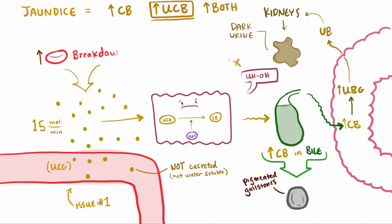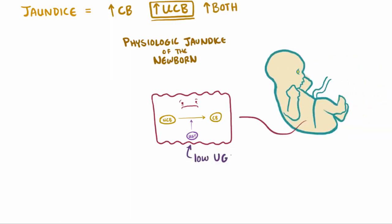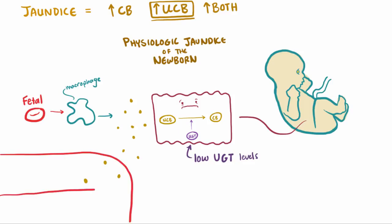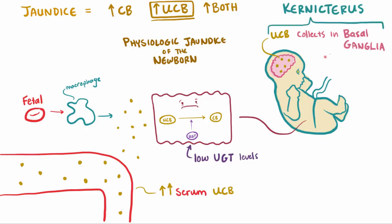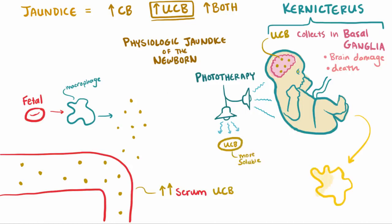In the previous two cases, too much unconjugated bilirubin was created. But you can also have hepatocytes that just can't work hard enough to keep up with a normal load. Physiologic jaundice of the newborn is one of these cases. Newborn livers have a lower amount of the enzyme UGT to convert unconjugated bilirubin, and after birth, unconjugated bilirubin levels can be high due to the natural process of macrophages destroying fetal red blood cells. Since it's fat-soluble, it can collect in the basal ganglia of the brain — also called kernicterus — and cause brain damage or death. Treatment is usually phototherapy, which uses light to induce structural and configurational changes in the bilirubin molecule, making these new shapes more soluble so they can be excreted in the urine — a super effective and non-invasive way to get excess unconjugated bilirubin out of the blood.